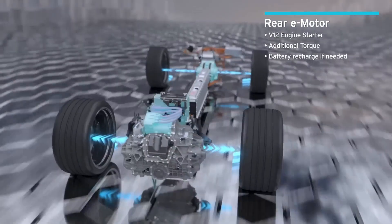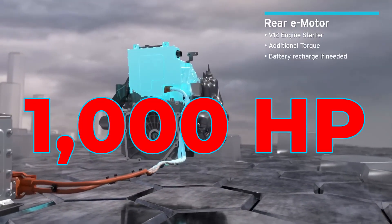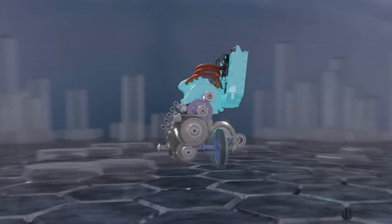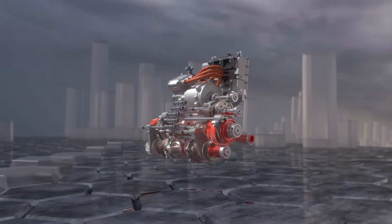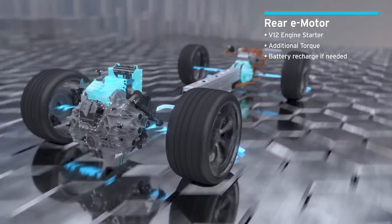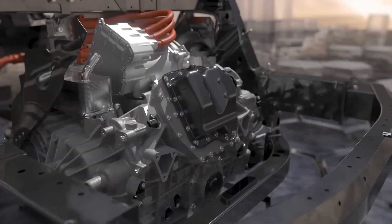The two electric motors add 170 horsepower to the V12, bringing the combined total to nearly 1,000 horsepower. The transmission shown here is an eight-speed dual-clutch automatic connected to the rear e-motor, meaning the main power goes to the rear wheels. The V12, with the help of the rear e-motor and transmission, pushes the car forward while the front-axle e-motor pulls it — giving the Revuelto amazing performance and grip.